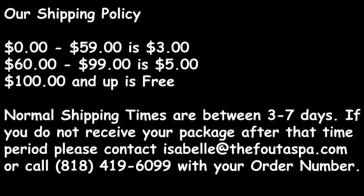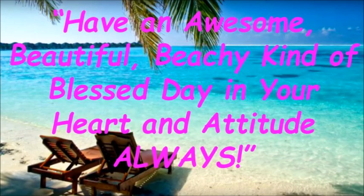Or call area code 818-419-6099 with your order number. Have an awesome, beautiful, beachy, kind of blessed day in your heart and attitude always.